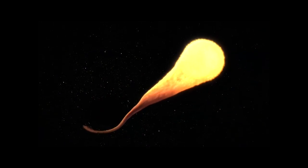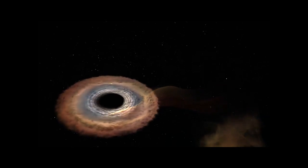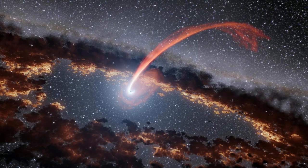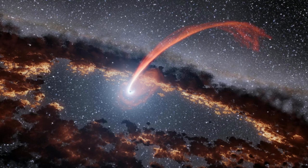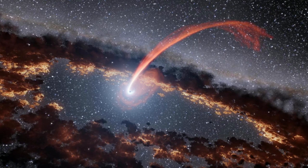The tidal forces deform the star into a long string of hot glowing gas, just like this artist's impression of what a disrupted star might look like. Astronomers can detect these tidal disruption events as a sudden increase in the brightness of light around the black hole. However, direct imaging of these disruptions is not yet possible, which is why we only show an artist's drawing here. The gas from a destroyed star then accretes onto the disk of the supermassive black hole, feeding its insatiable appetite.